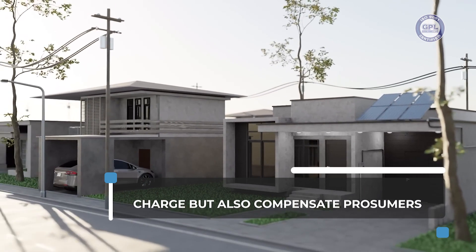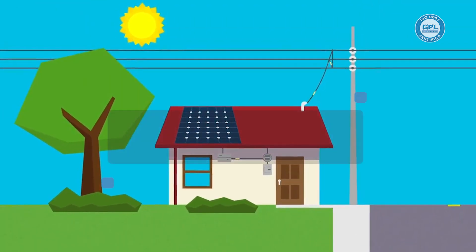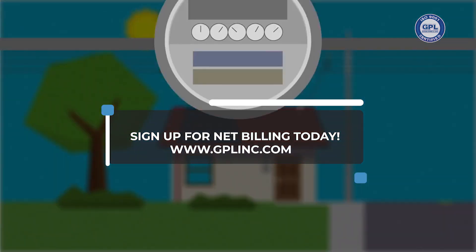Net Billing is a way to charge but also compensate prosumers, balancing what you consume with the excess energy that you export to the grid. Sign up for Net Billing today.